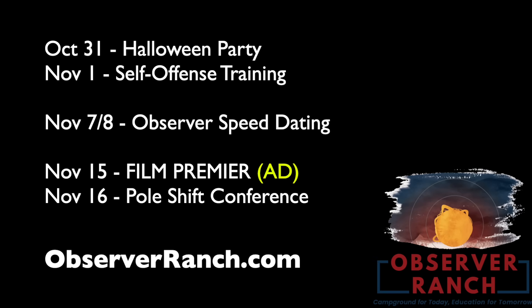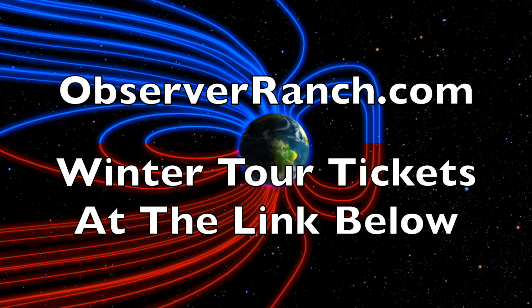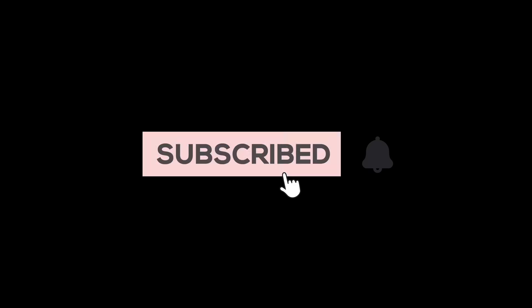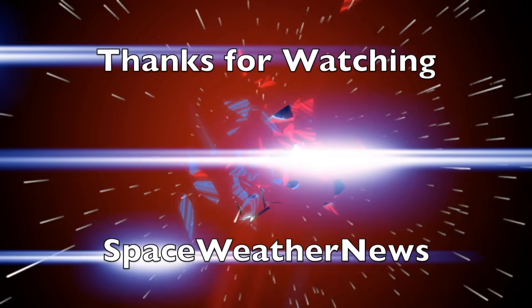We only have a few events left this year at Observer Ranch. Self-offense training November 1st after the Halloween event. Observer speed dating 2.0 the 7th and the 8th — come find your prepper princess or post-apocalyptic warlord. The film premiere and last pole shift conference of the year is the middle of the month. Come out for the end of our rookie season. Observerranch.com. Tickets to the tour are below as well, and we greatly appreciate your support. We'll do this all again tomorrow, right here — but right now it's 3:45 a.m. in the new Valley of the Sun. Eyes open, no fear. Be safe, everyone.